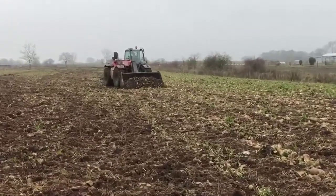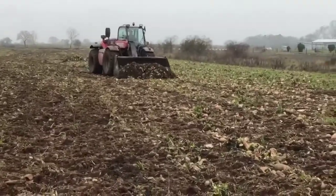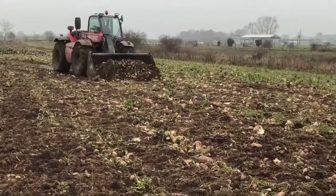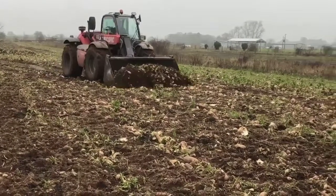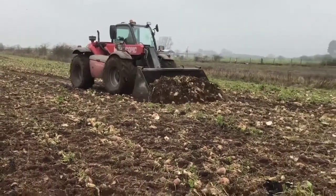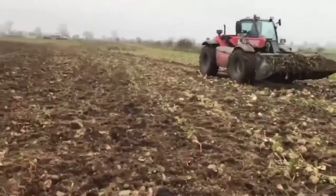We moved the cows home for TB testing, so there's like half an acre left where the cows had taken the tops off. We used the manitou to just skim over the surface, collecting the leftover bulbs and some soil. We managed to get four trailer loads together, so it was probably a worthwhile exercise.